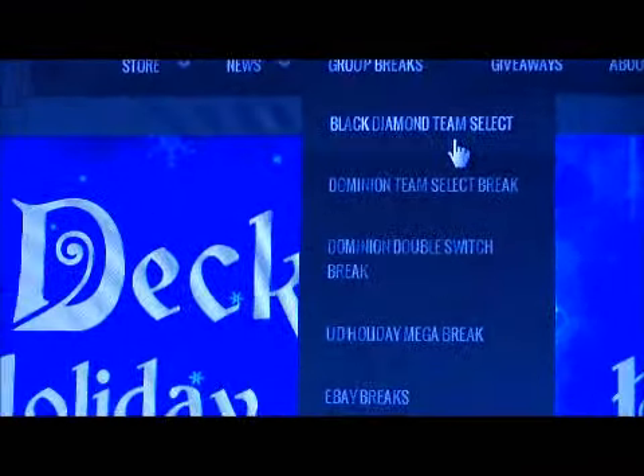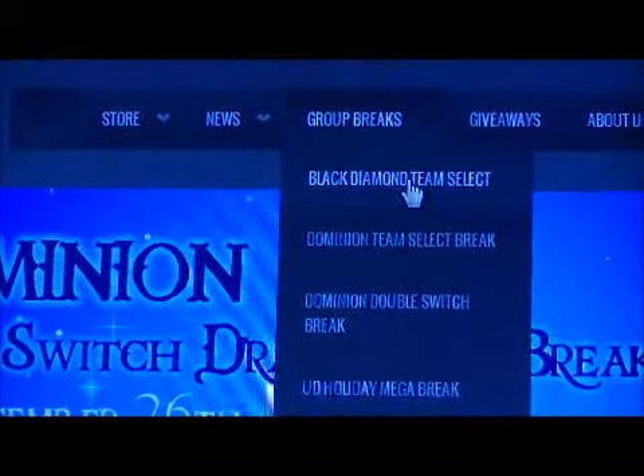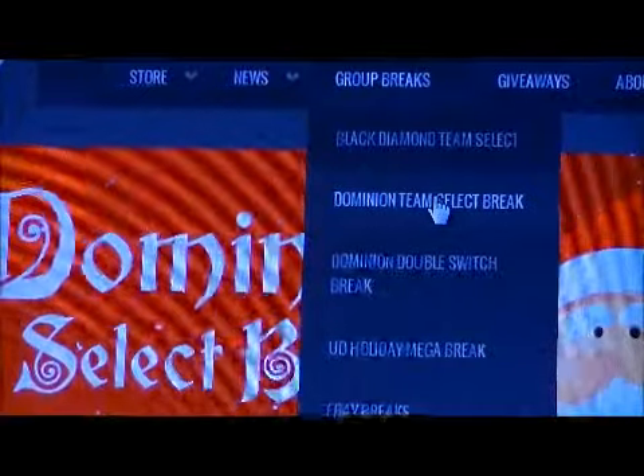How they work is just predetermined prices per team, so you get to pick the teams you want. I think there's four available in Black Diamond and four available in the Dominion.